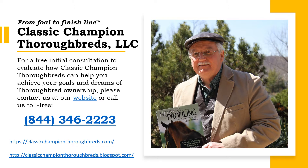My name is Calvin Carter, and I am the owner of Classic Champion Thoroughbreds, LLC, where I work as a bloodstock consultant. In addition to my bloodstock work, I also blog about the two- and three-year-olds on the Triple Crown Trail.